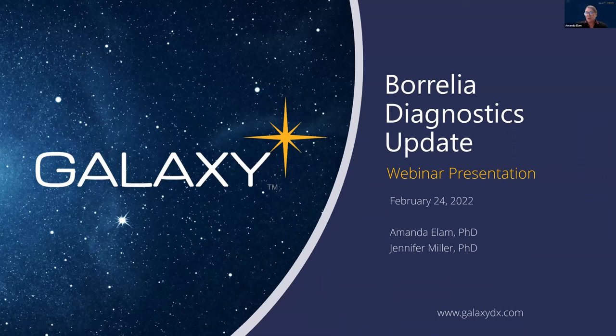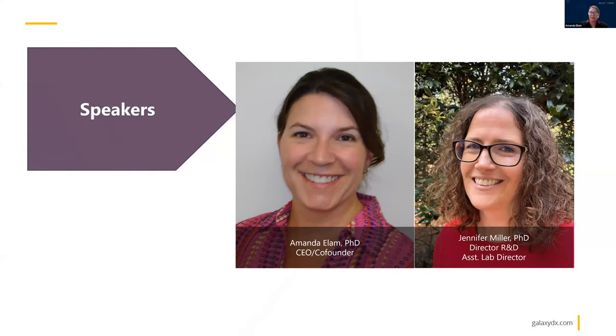We're going to welcome everyone to our webinar presentation today. The topic is Borrelia Diagnostic Update. Our speakers are me, Amanda, and Dr. Jennifer Miller, who is our Director of Research and Development at Galaxy and Assistant Lab Director.